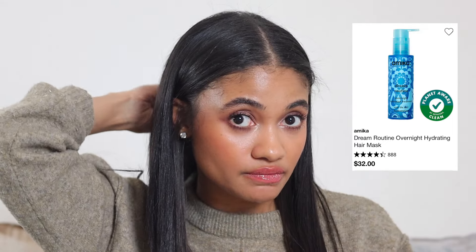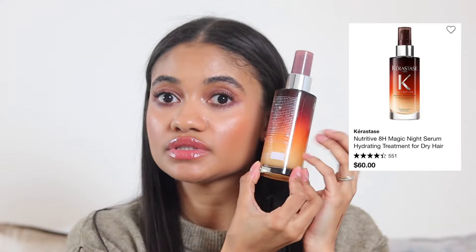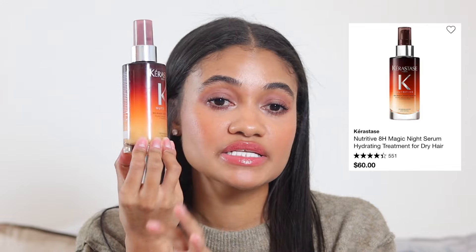For an overnight hair treatment, the Amika overnight dream routine is incredible — about a pump per side, put my hair up in a low bun, and my hair feels silky and hydrated in the morning. This is a great alternative to the Kerastase 8-hour overnight cream. The Kerastase is also amazing but has a very strong scent; the Amika fills that void with a less intense fragrance. Super hydrating — just a loose low bun before bed and you're good to go.